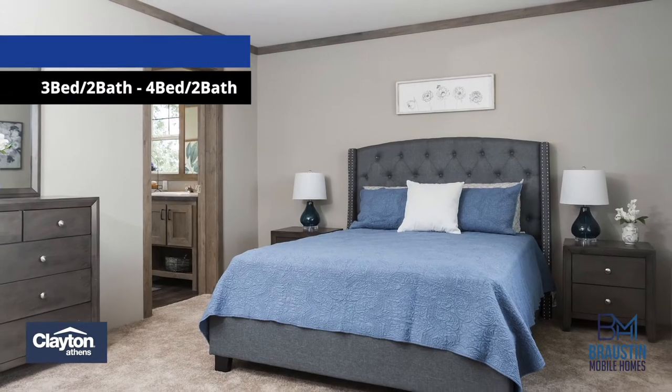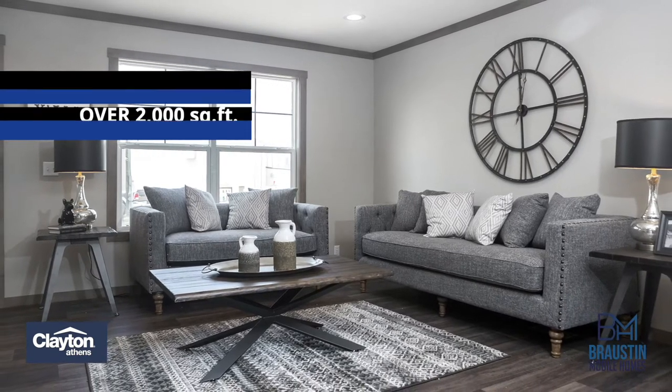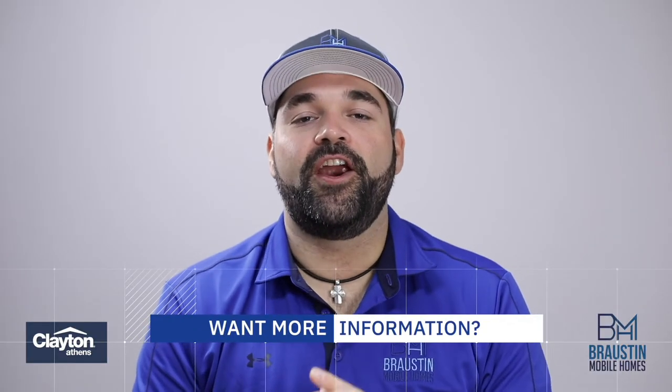Their homes range from a three-bedroom, two-bath, single-wide, all the way up to a four-bedroom, two-bath, double-wide, with over 2,000 square feet of livable space.